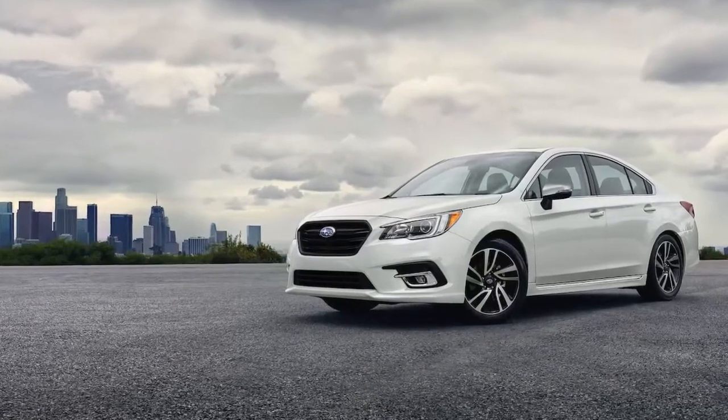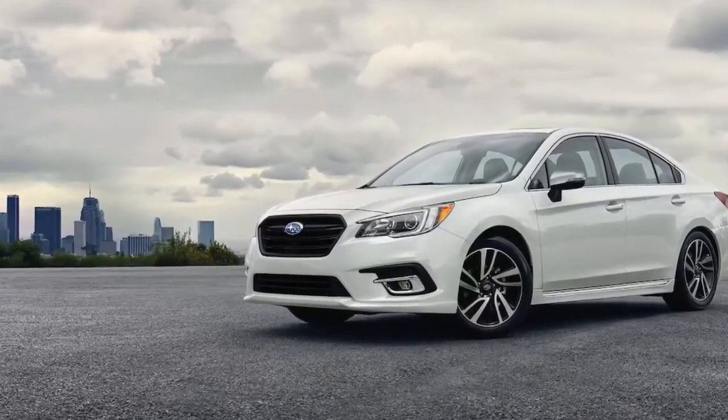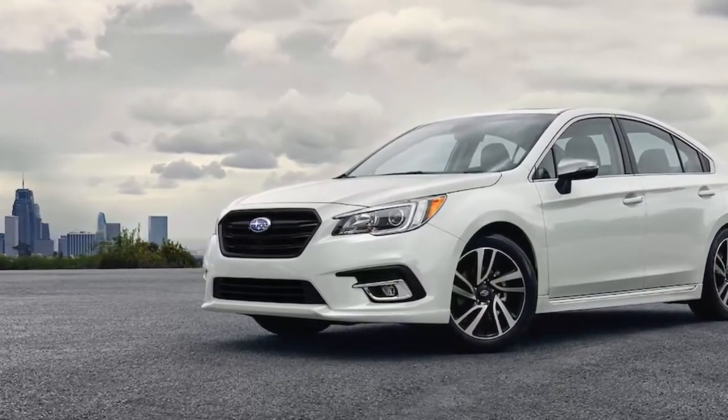Subaru has announced changes for the 2019 Legacy and Outback, which now include the automaker's EyeSight Active Safety Suite as standard on all models.